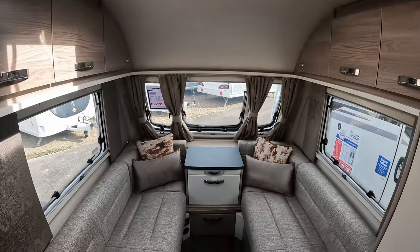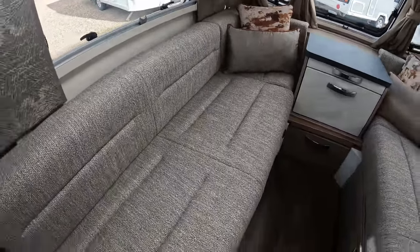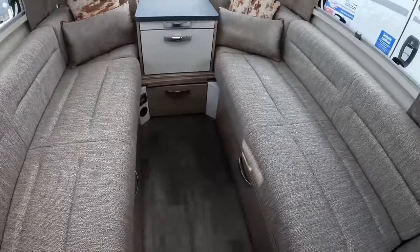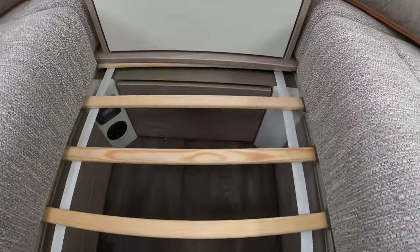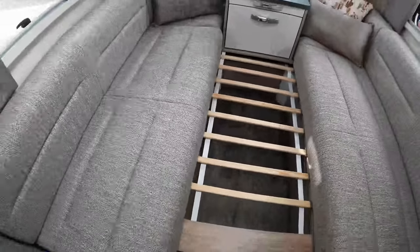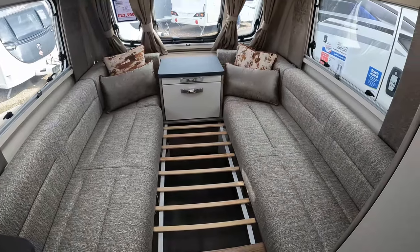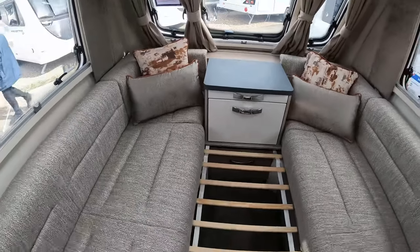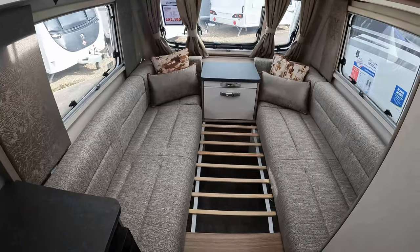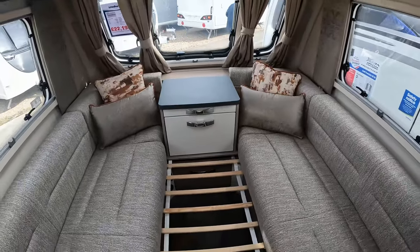In terms of this lounge area, the sofas themselves are five foot eleven inches in length, so you could use these as singles. They are relatively long at the front of this caravan. The double pulls out from below — you pull the slats across and then pull those cushions across. You've got that front chest which does stick out into the space, so the front bed area measures five foot eleven by six foot.